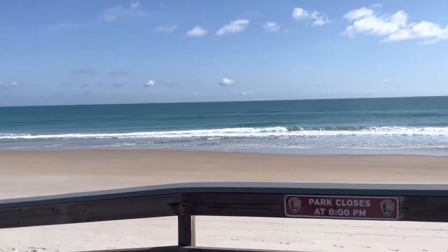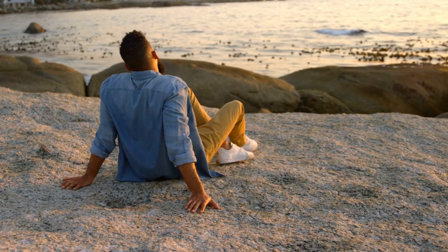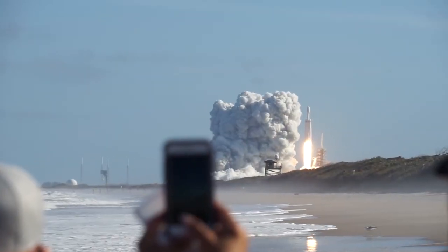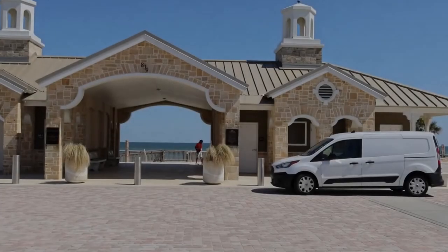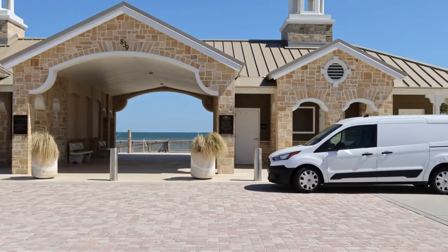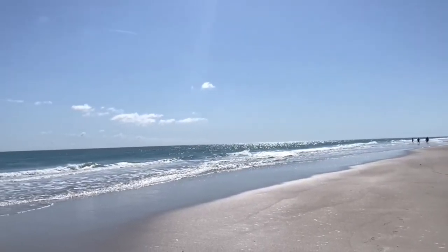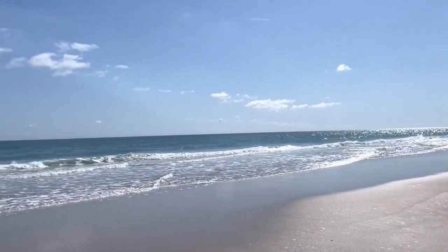Before you leave the Titusville area, be sure to stop at Playa Linda Beach. Not only is this beach popular among beach lovers, it's also great for viewing wildlife and rocket launches. Plenty of free parking areas, picnic tables, and soft sand to walk. Blue skies above and beautiful coastline, as far as the eye can see, await you at Playa Linda Beach.